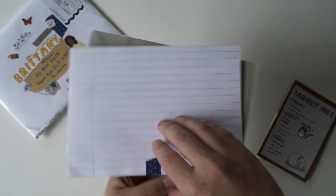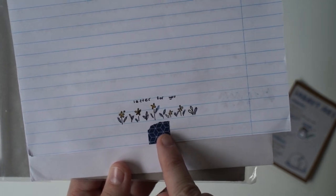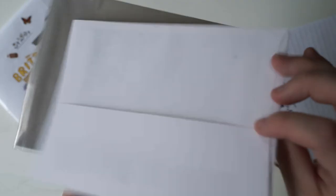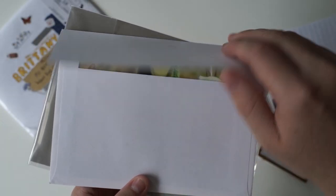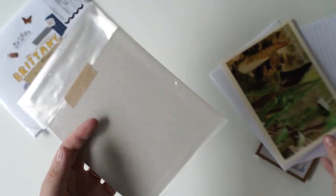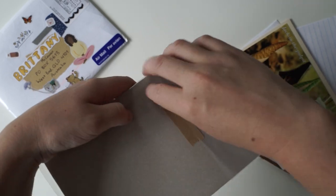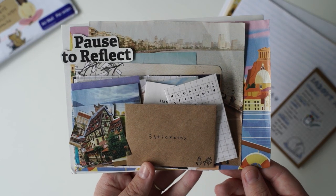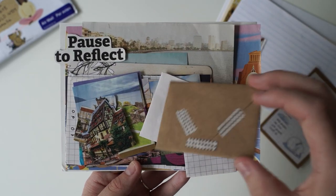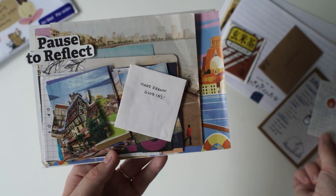I'll open it up - I think we have the letter on the back. The little hand-drawn flowers and it says letter for you. And then we have this beautiful card inside. I'll open up your gorgeous journal pack. So we've got little stickers, pressed flowers - I might keep that in this little baggie until I'm journaling - hand-drawn glue-ins, and then all these lovely cutouts and a beautiful washi sample.